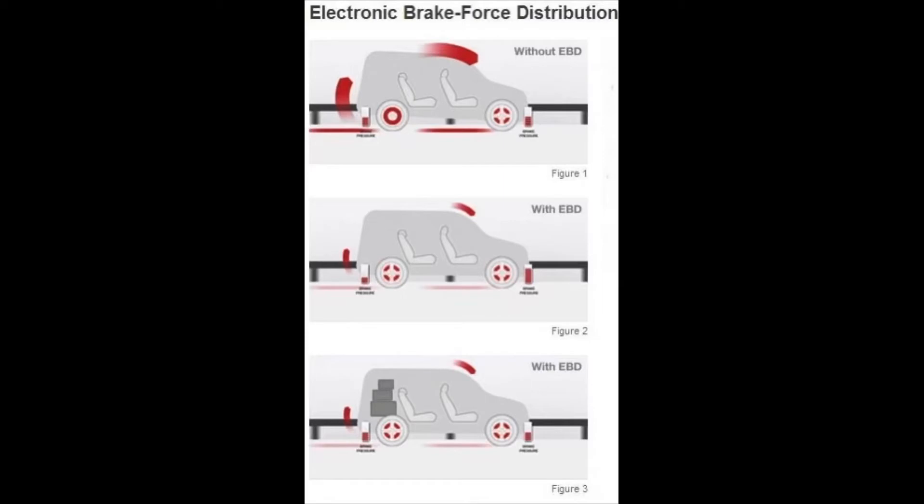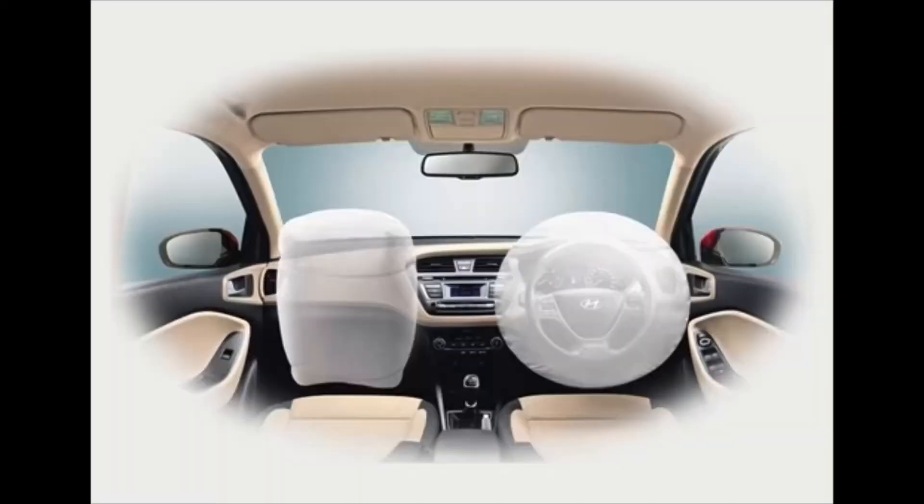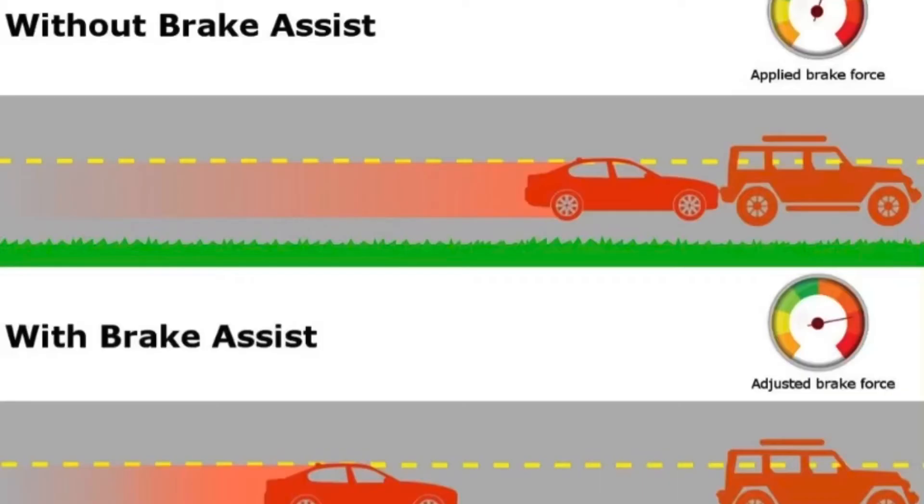Both cars get Electronic Brake Force Distribution (EBD), two airbags — which is mandatory as per rules — and ABS. However, what the Desire gets extra as a safety feature is Brake Assist, which is not available in the Rapid Rider.